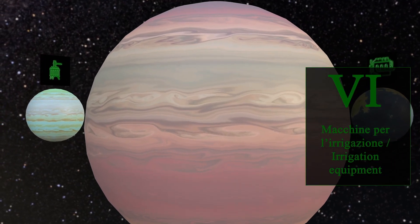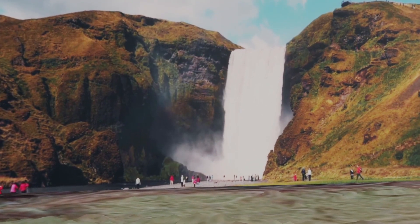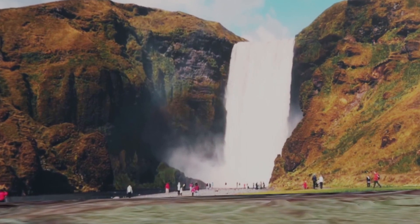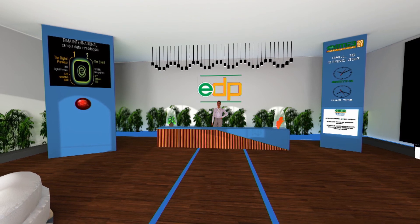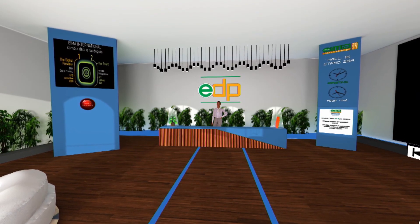Let's discover, for example, the irrigation equipment planet. The visitor can visit each of the company's virtual booths. Each booth is allocated among 6 possible categories, according to the area the exhibitor will avail of in EIMA international 2021. Let's enter now a virtual booth for the second category — companies having 65 to 128 square meters.